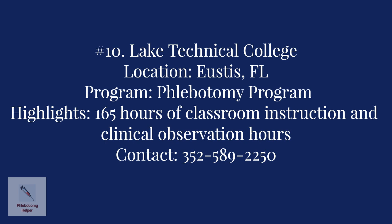Number ten: Lake Technical College in Eustis. The program offered is the Phlebotomy Training Program, which prepares students for employment as phlebotomists in doctors' offices, clinics, and labs. Program highlights include 165 hours of classroom instruction and clinical observation hours. Contact the college at 352-589-2250.